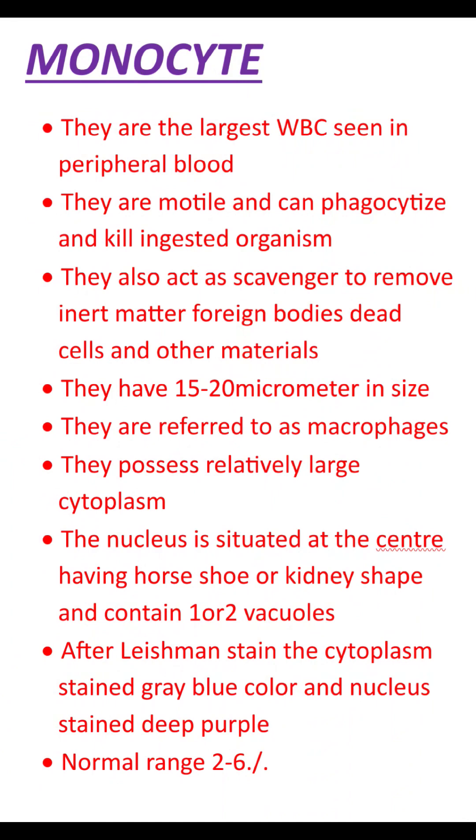In summary, monocytes act as phagocytes and scavengers, engulfing organisms and inert matter. They are 10 to 20 micrometers in size, also known as macrophages, with a relatively large cytoplasm, a horseshoe or kidney-shaped nucleus, one or two vacuoles, and a normal range of 2 to 6%.